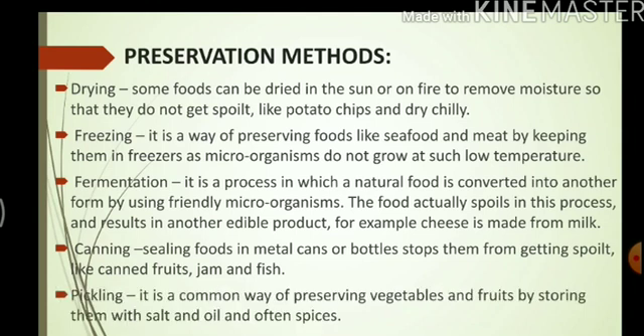Pickling — it is a very common way of preserving vegetables and fruits. Pickles are very common in Indian households. Fruits and vegetables are stored with salt, oil, and often spices, and they can be eaten for a longer time.